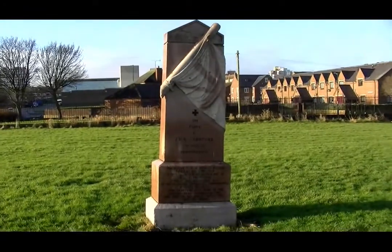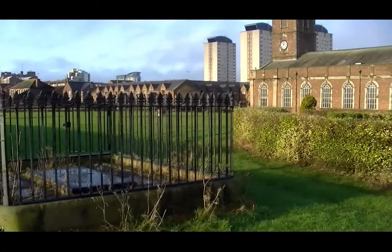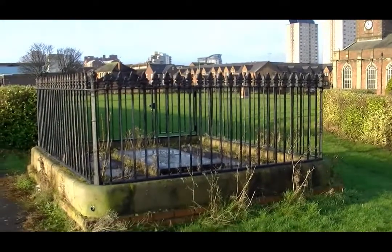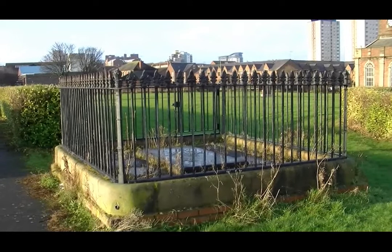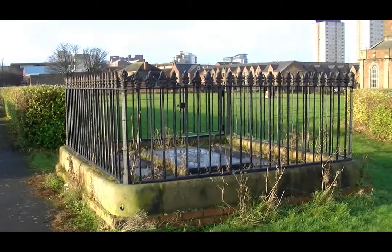100,000 souls lie just beneath your feet in this small grassed area. The enclosure is a memorial to Reverend Robert Grey, Rector of Sunderland from 1819 till 1838, which includes the cholera outbreak of 1831.